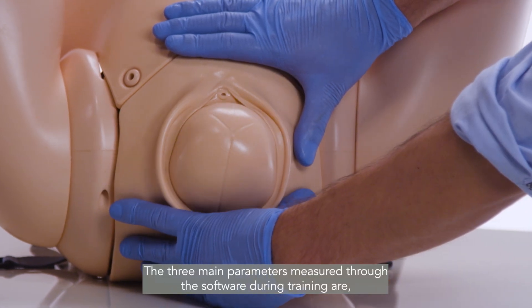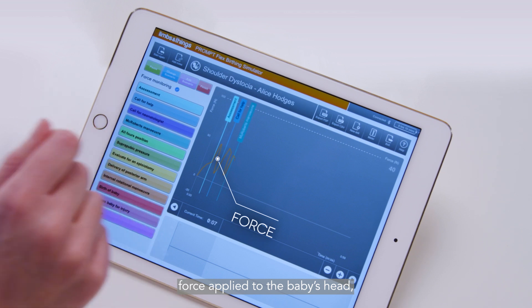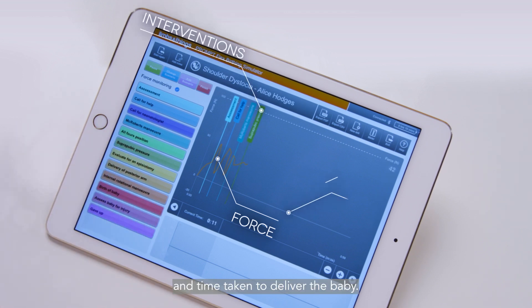The three main parameters measured through the software during training are force applied to the baby's head, interventions made during delivery, and time taken to deliver the baby.